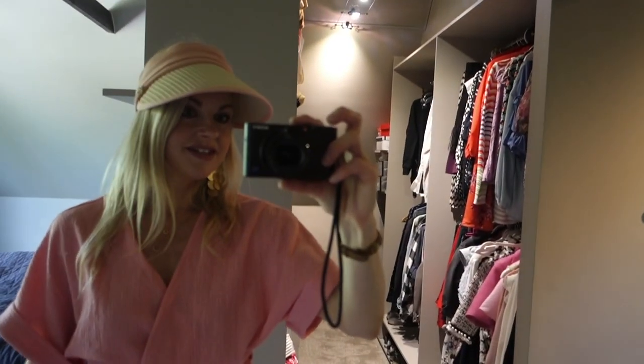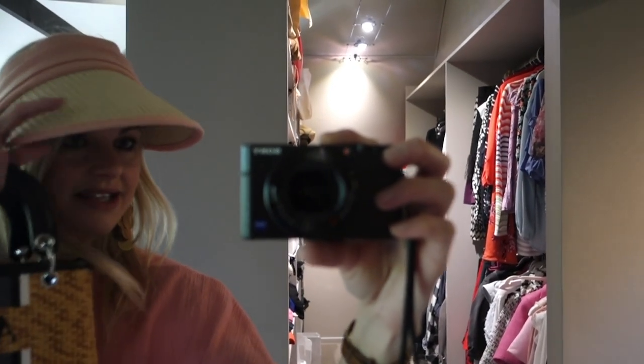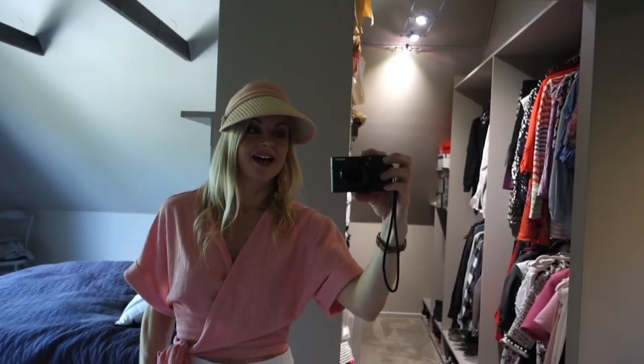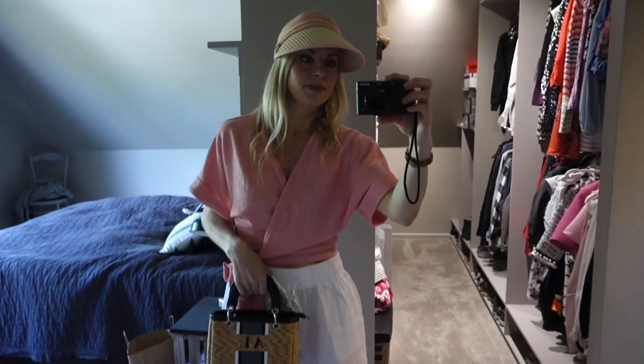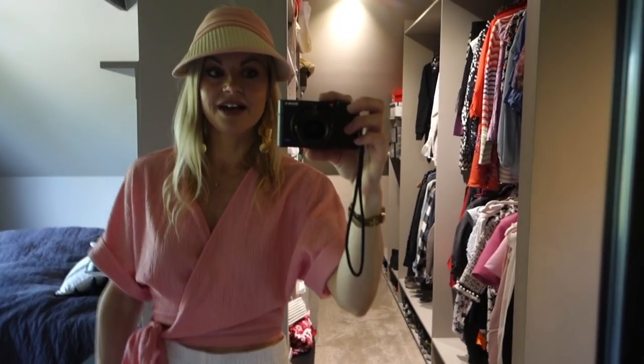I totally forgot to show you this hat as well. This is like a sun hat — it has a little M on it and it's in this wicker kind of material with pink detail. I bought this at Ollens, which is from Sweden. I don't know if this is their own brand, but I found it there and I feel like it is perfect for summer.